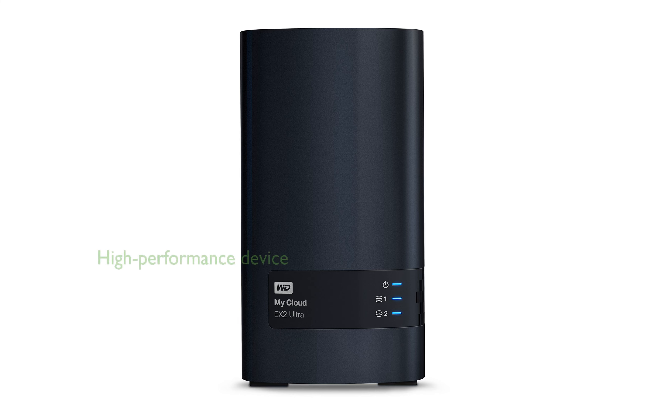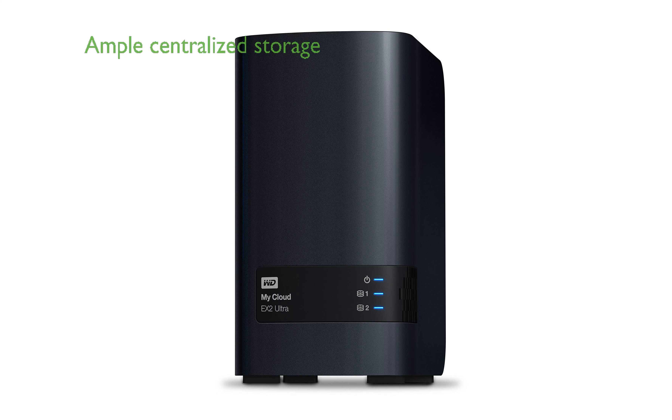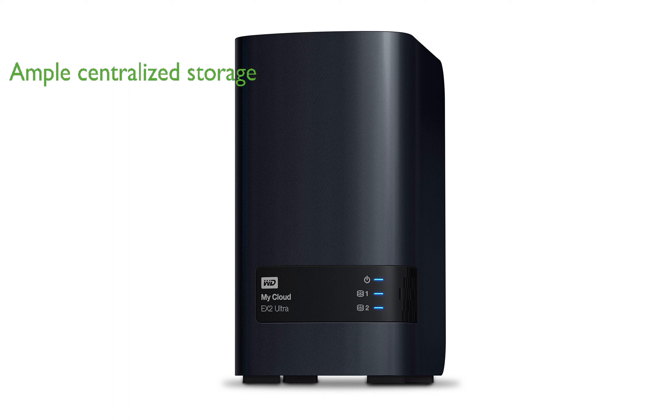The Western Digital 8TB MyCloud EX2 Ultra Network Attached Storage is a high-performance device, boasting a 1.3 GHz dual-core processor that ensures ultra-fast transfer speeds and lag-free streaming. With up to 16TB of centralized storage, it provides ample space for your entire network, ensuring all your data is easily accessible from any location.